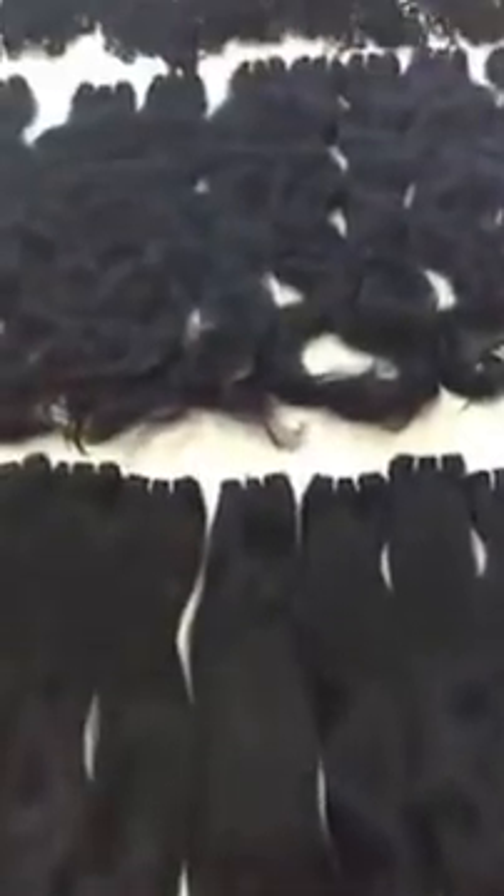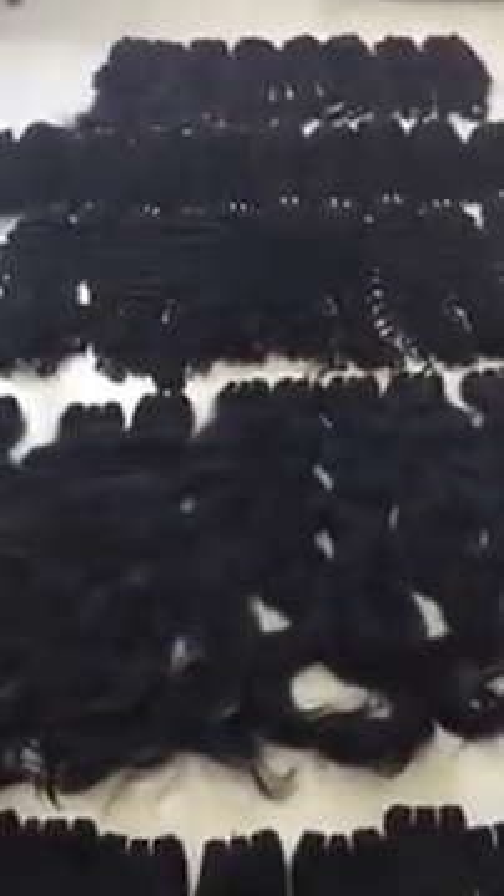The straight one, the natural wavy, deep wavy, the curly, and the loose wavy on the top — 5 kg. Only a sample here.